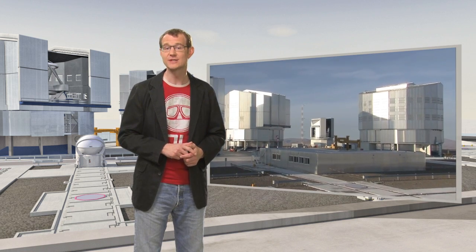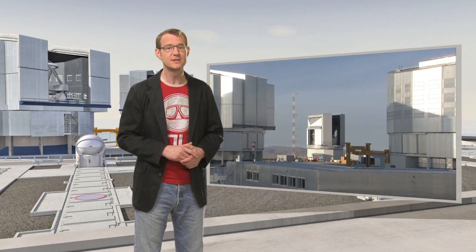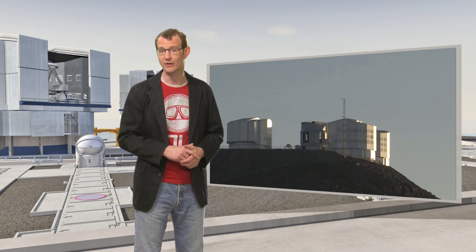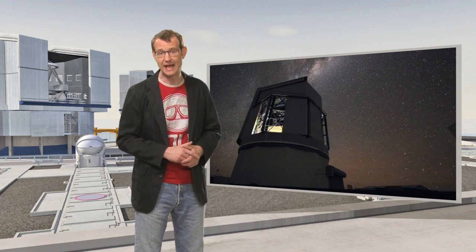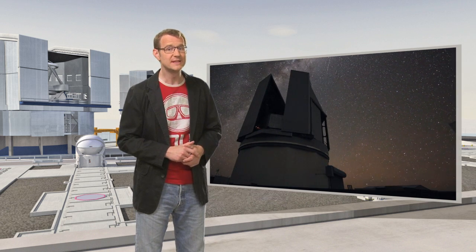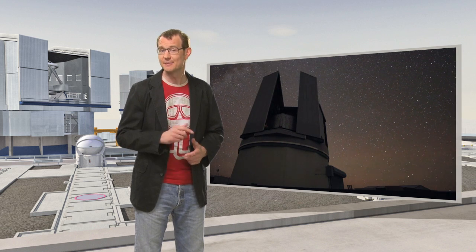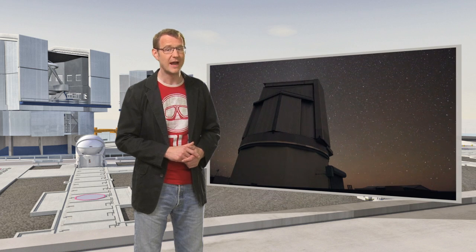The VST is housed in an enclosure right next to the VLT Unit Telescopes on the summit of Cerro Paranal, under the pristine skies of one of the best observing sites on the planet. Over the next few years, the VST and its huge camera OmegaCam will be busy making some very detailed maps of the southern skies. In this episode, you'll get to see the very first released images from this brand new telescope.